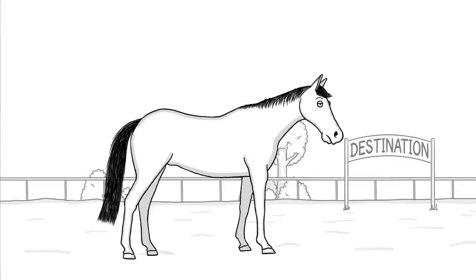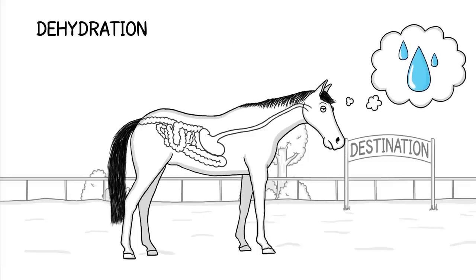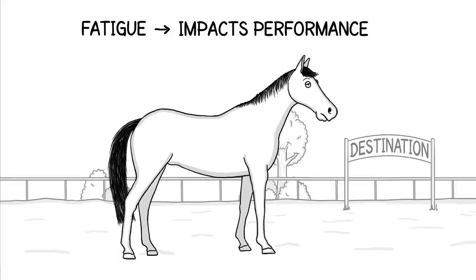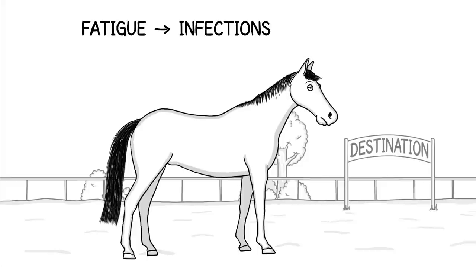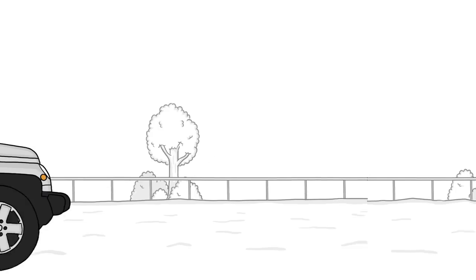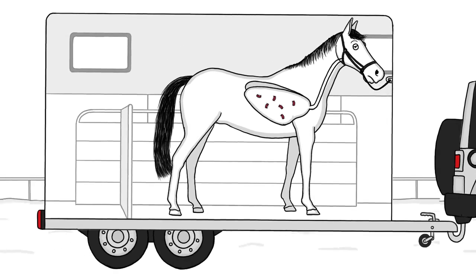Upon arrival, your horse may be tired and dehydrated. Far from ideal, because dehydration can lead to obstructive colic. While fatigue not only impacts performance, but also makes your horse more susceptible to infections like shipping fever — a bacterial infection of the lungs. Horses often catch it during transport because they can't put their head down to cough up bacteria.